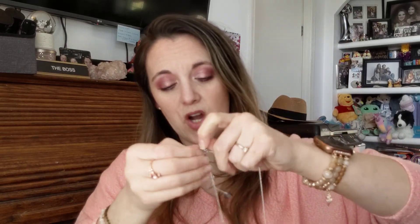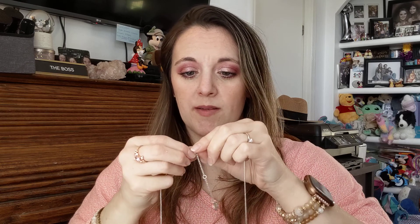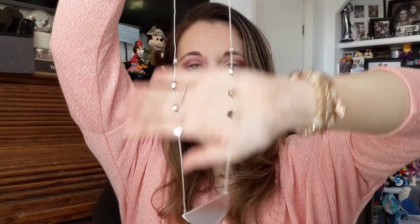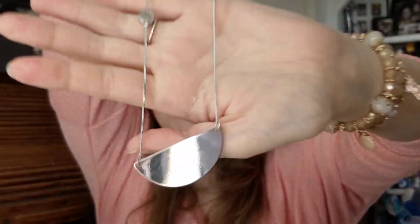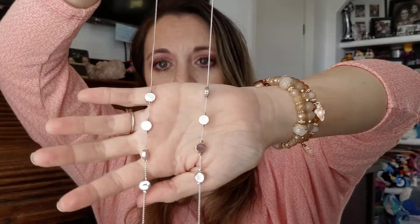I've said this in past boxes, but if this is the first time you're watching — they always have extenders on their necklaces, which I really like, because sometimes you want something short and sometimes you want something long. So this is the necklace. It's so different — it's got like a big disc and then eight smaller little round discs.